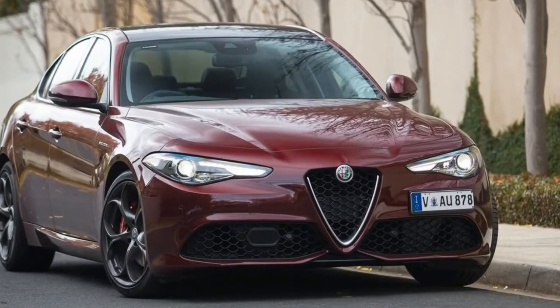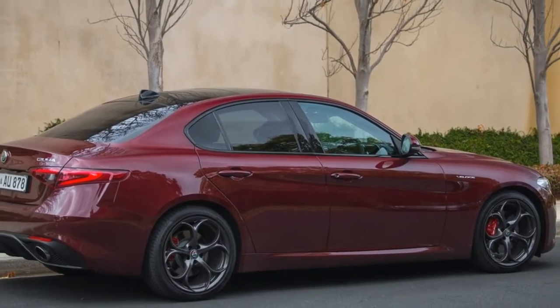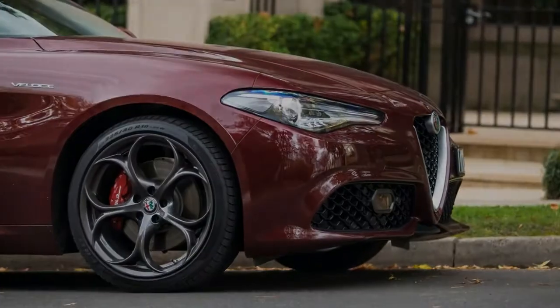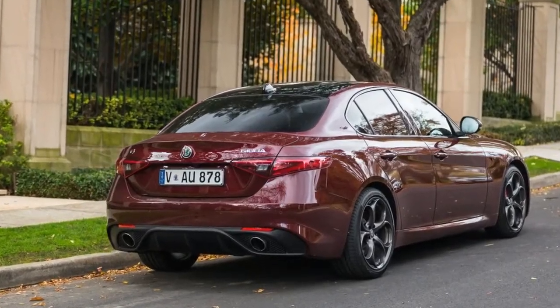and a combined cycle fuel consumption figure of 8.2 liters per 100 km, the Veloce's respective 5.7 seconds, 240 km/h, and 6.1 liters per 100 km are still good numbers.